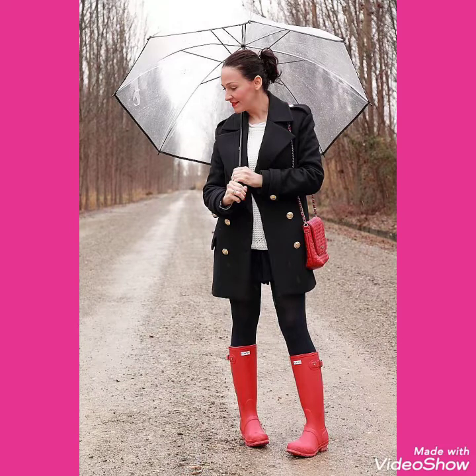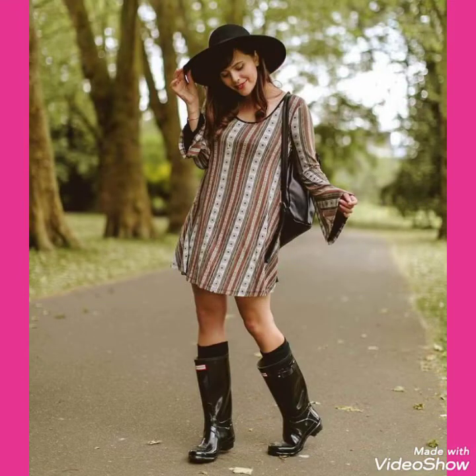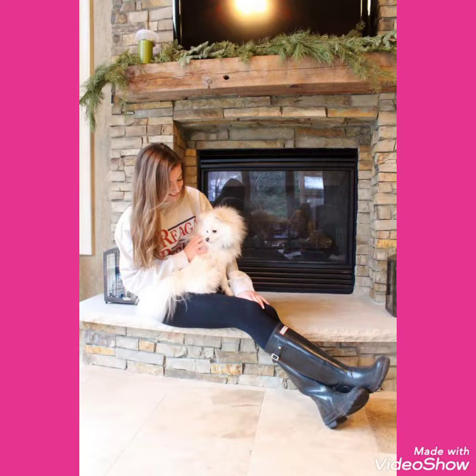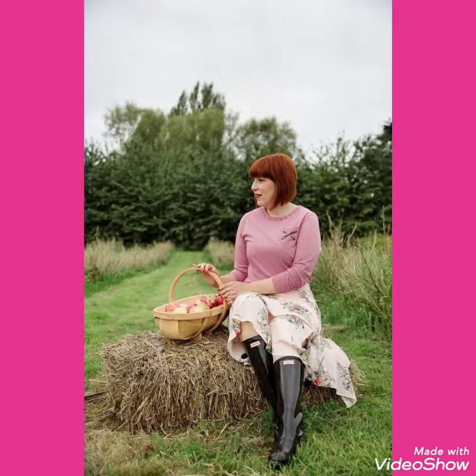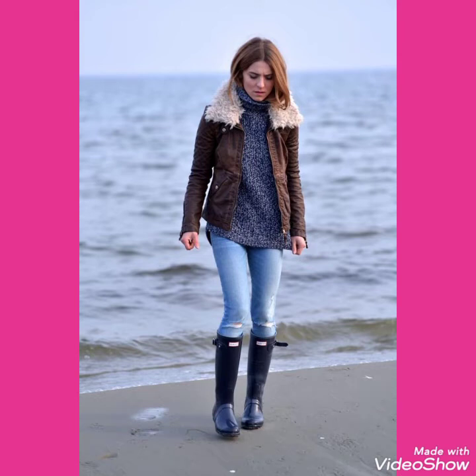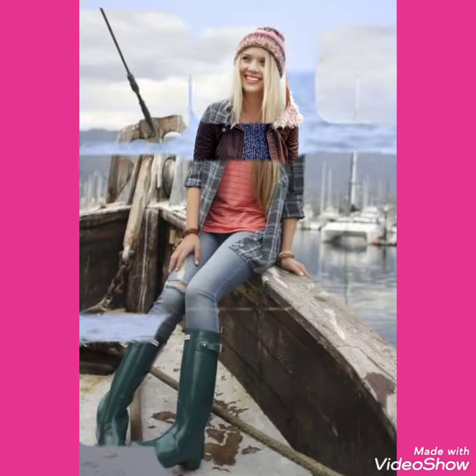I suggest you to keep watching this video for more designs and more ideas. If you want to buy these beautiful stylish and gorgeous collections of shiny rubber and latex Jimmy Choo rainy shoes and hunter shoes, I will tell you the best websites from where you can buy them.